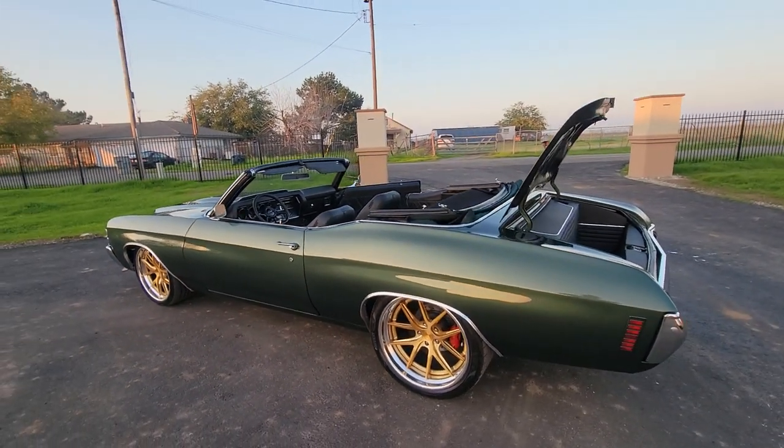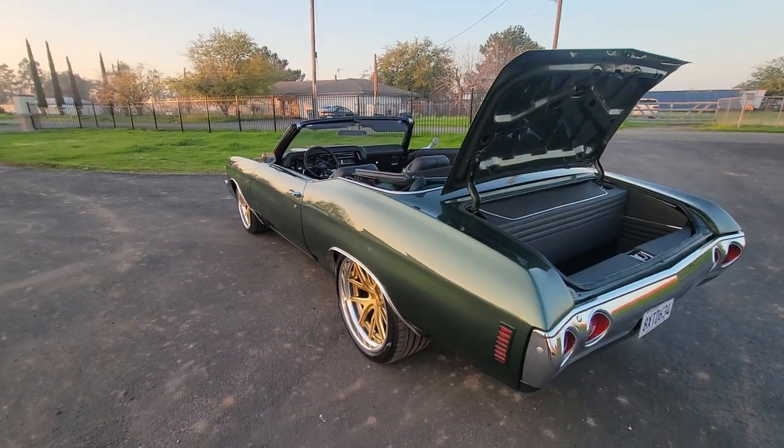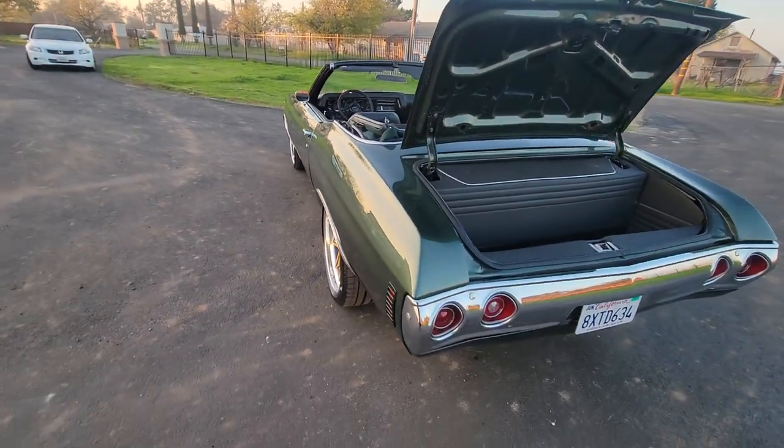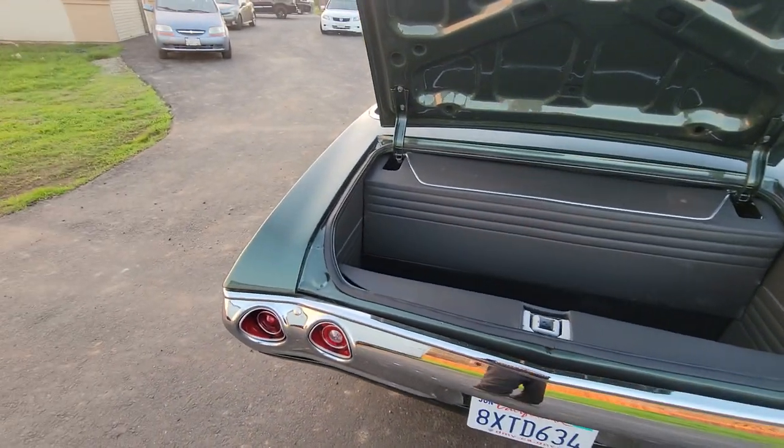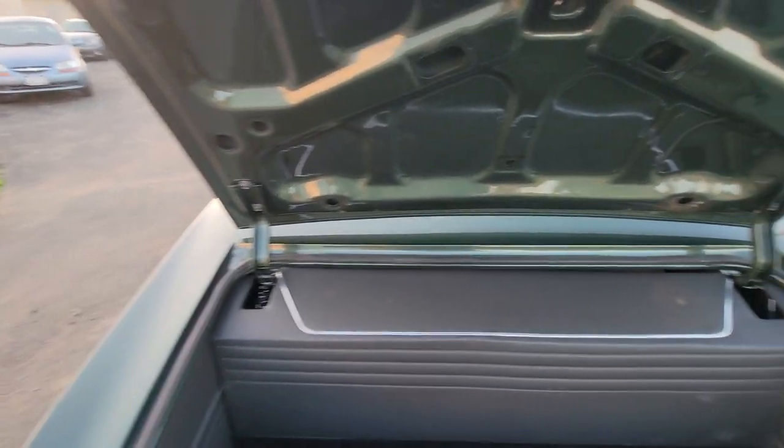Fully built 12-bolt Moser posi rear end, 315 rear tire, all brand new chrome. Sound system all hidden behind the trunk kit.